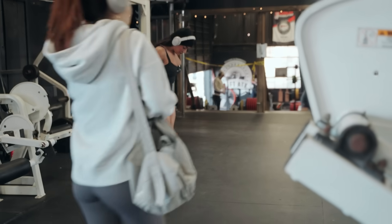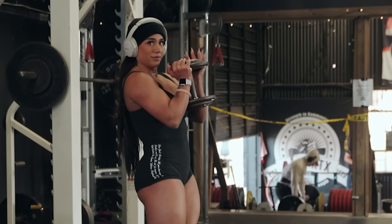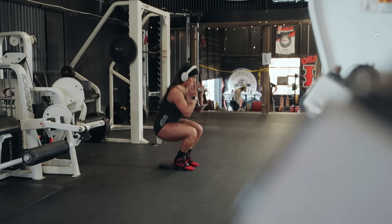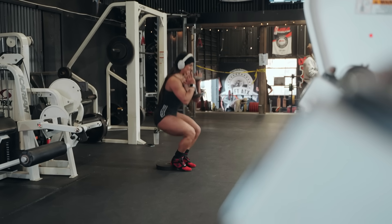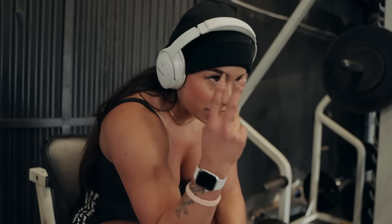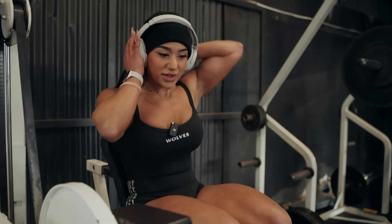Heels elevated, toes facing forward, dumbbell in hand. Doing math in my head — set number two. I did about 15 reps at this weight, so I'm going to increase it again and see — that might put me around 12 reps. We'll see where that lands.